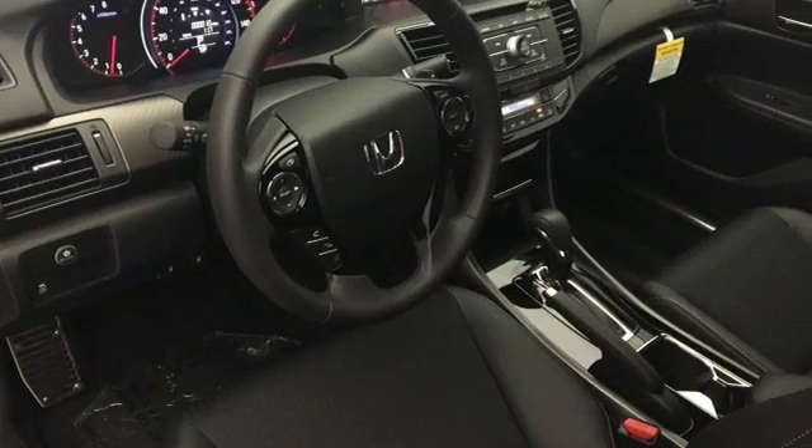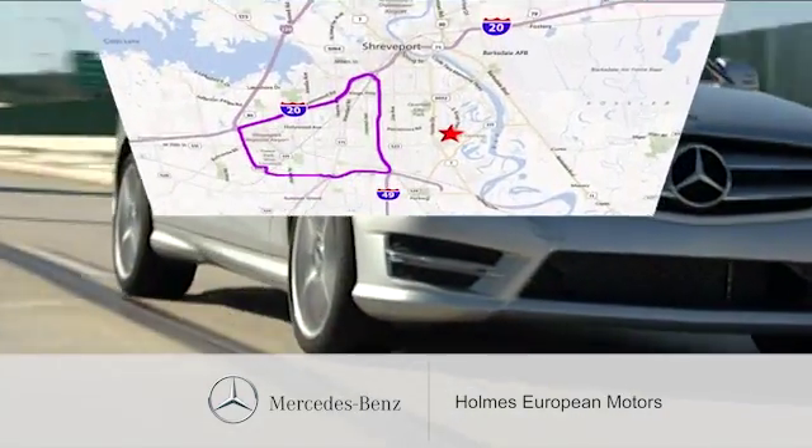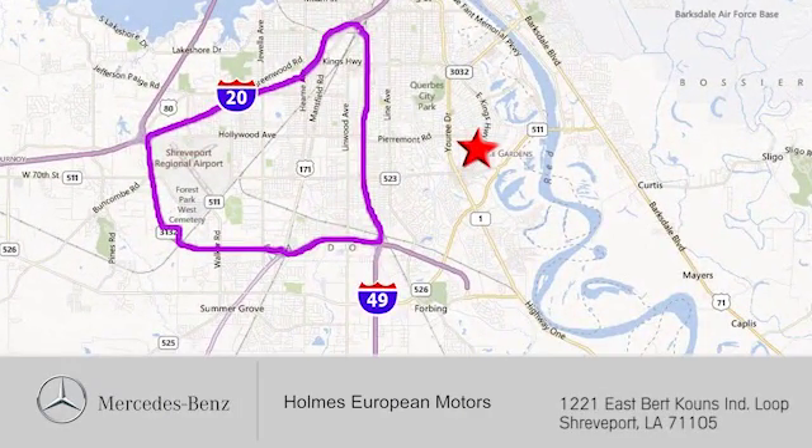Come in for a test drive. We're here to help. You can find us a short drive off the Interloop Expressway at 1221 East Burke Coons Industrial Loop in Shreveport.